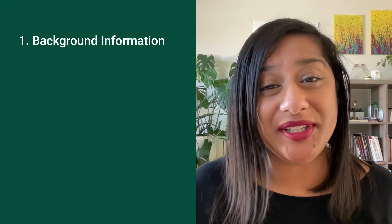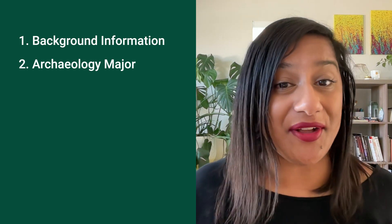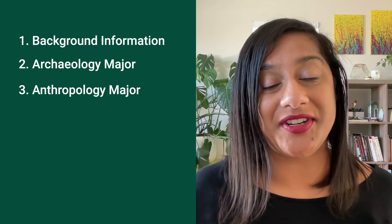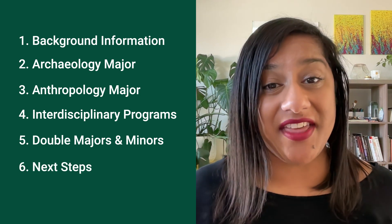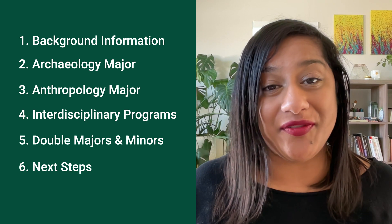This video is going to be broken down into six parts. First will be some really quick useful background information. The second will be about the obvious archaeology major, followed by the not-so-obvious anthropology major. Then we're going to chat about interdisciplinary programs, followed by double majors and minors, and then we'll close out with a quick chat on what to do next.